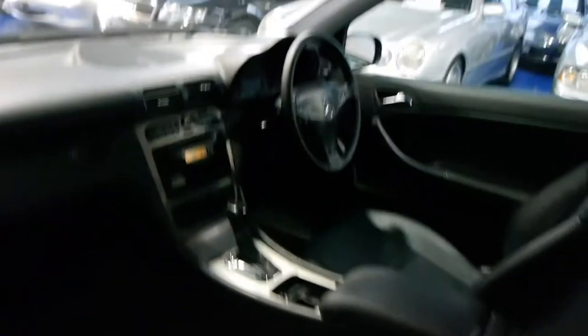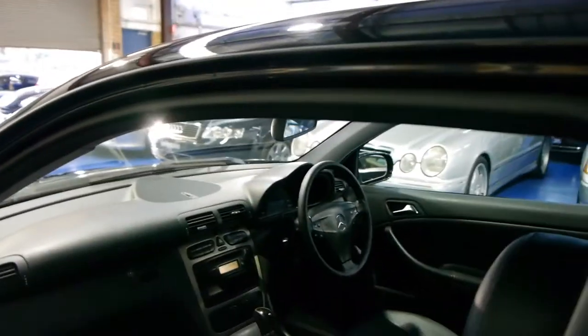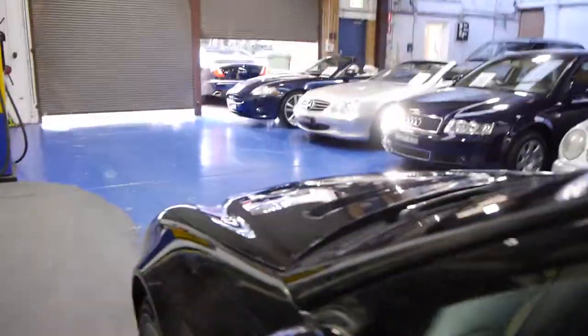The MB-TEX or leather seems to be in very good condition. It's got the Tiptronic gearbox. These were available as a manual, but they are very rare — I've only seen a couple in my time.